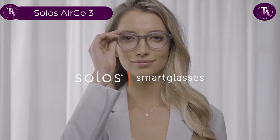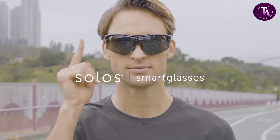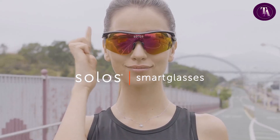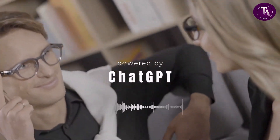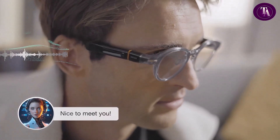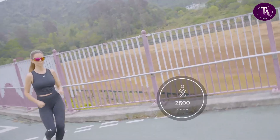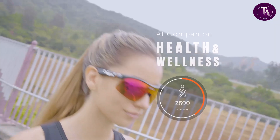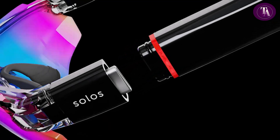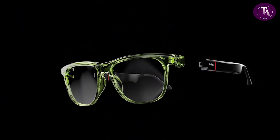The Solos AirGo 3, priced at $299, are advanced audio smart glasses powered by ChatGPT, offering hands-free AI assistance, voice search, messaging, and music playback. With an IP67 rating, they're water and dust resistant — perfect for all-day use. Featuring Solos Translate, they support real-time translation across 25 languages. The Solos AirGo app integrates the latest AI tools for seamless control and customization. Smart Hinge technology allows for interchangeable frames, while a temple touch sensor and virtual button offer intuitive interaction. These smart sunglasses combine cutting-edge AI with stylish, functional eyewear, making them ideal for travel, productivity, and on-the-go communication.